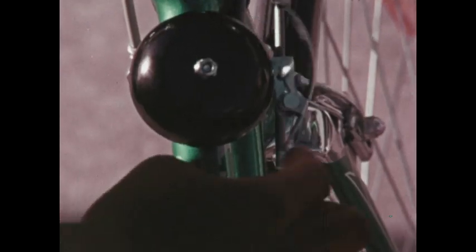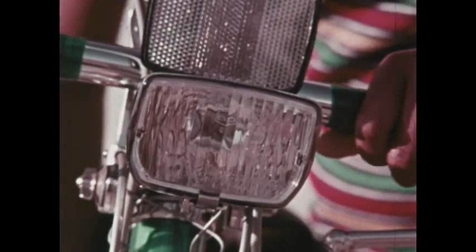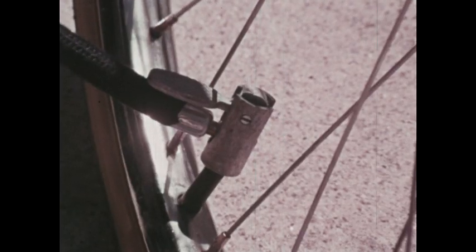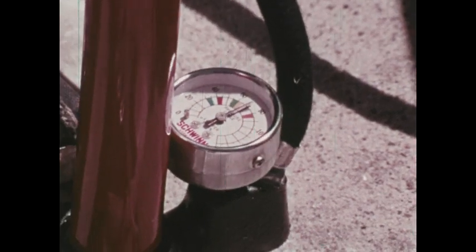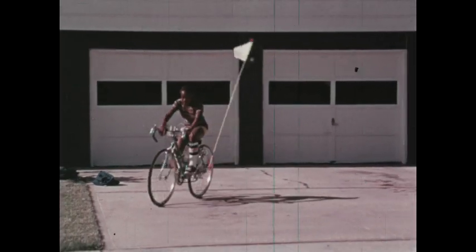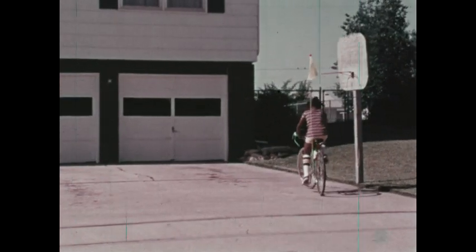You don't want any breakdowns, blowouts, or fall-offs on your trip. Check to see if your headlamp is in good working order. Do your tires have the correct air pressure in them? And finally, check your brakes by taking your bike on a short test run. You must have good working brakes to drive on the street.